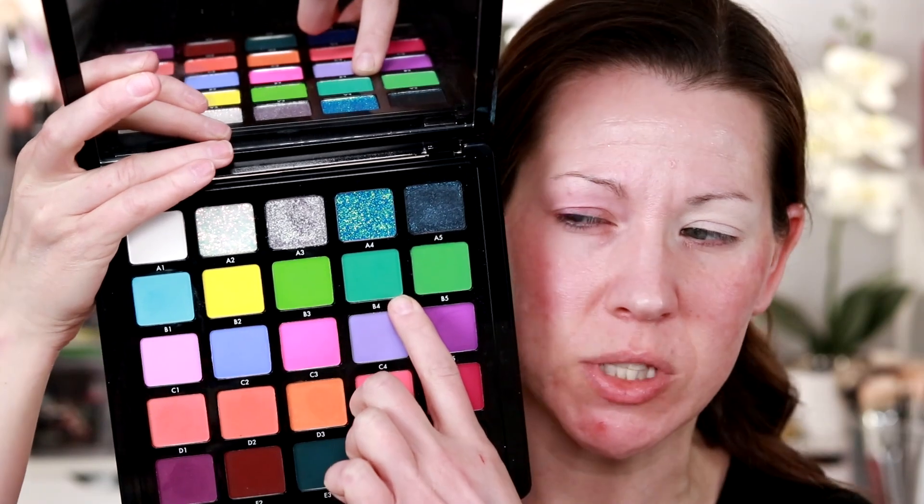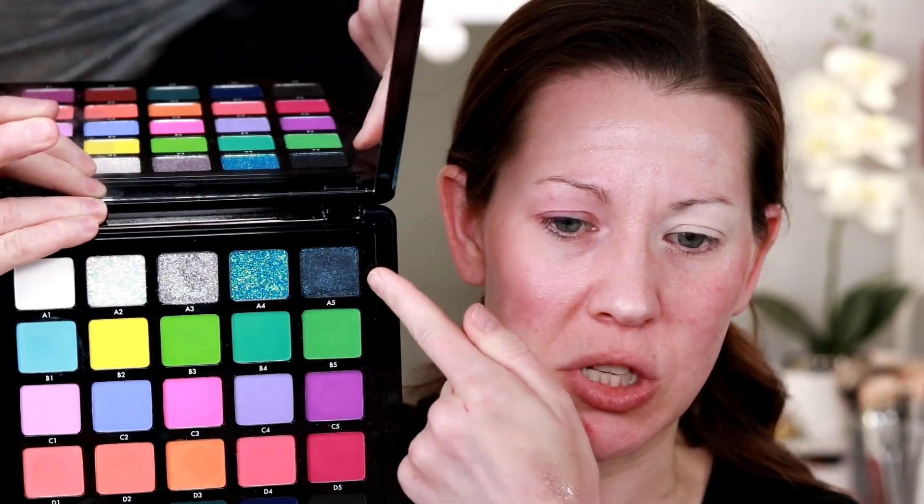I'm going to wipe this off and start fresh for the final look. I've been staring at this palette to try to come up with a second look, and the shades that keep jumping out at me are: first and foremost, the shade B4 — a really beautiful kind of Gumby green, not grass green, it's got a little bit of blue in it. I also want to use this really deep blackened blue shimmer, maybe even a little bit of the black shade. Those are the shades popping out to me, plus maybe some white somewhere to help blend things. Just FYI, I don't have a lot of experience working with black shadows.